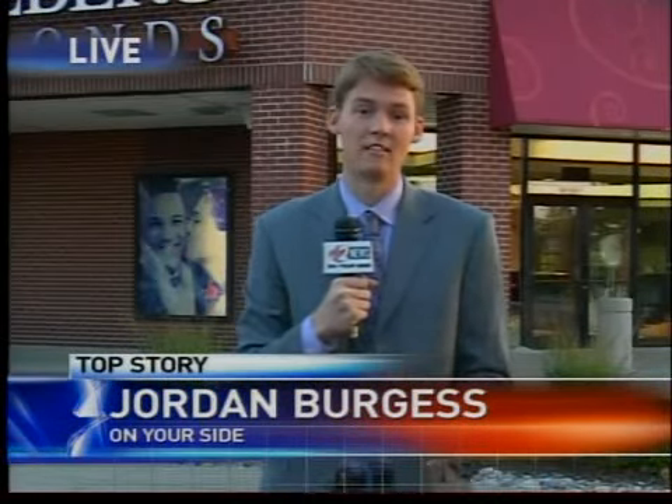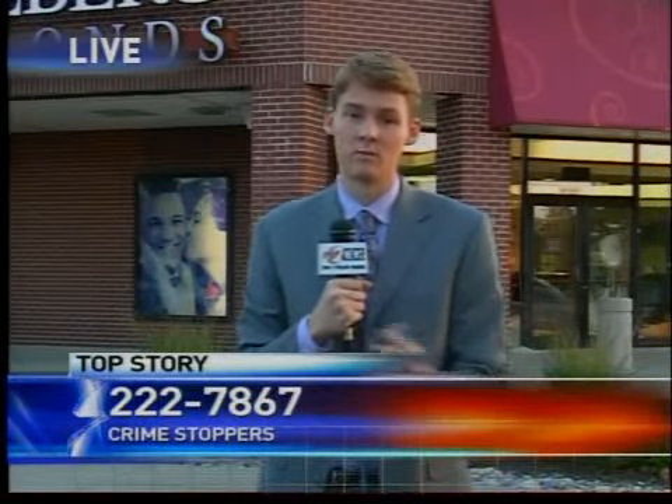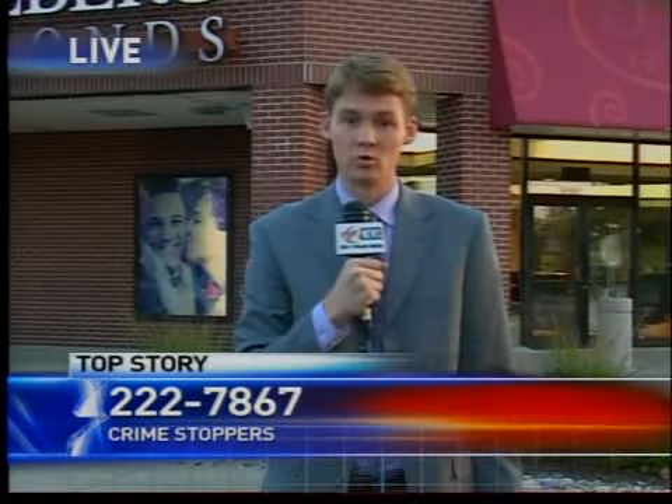Right now, police hope to look at surveillance cameras from inside the store to try to get a description of these two men. But if you have any information about who may have broken into this store, call Crimestoppers at 222-7867. Reporting live, Jordan Burgess, Two News on Your Side.